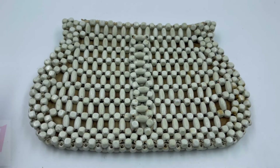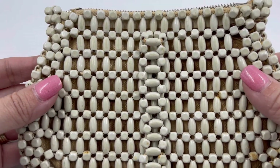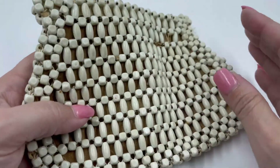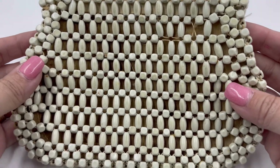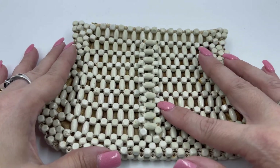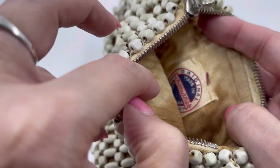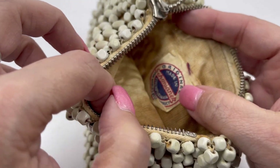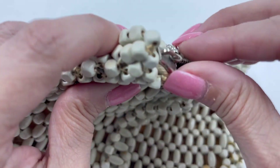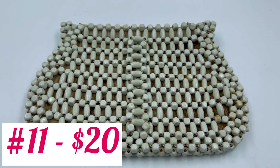It is a Czechoslovakia beaded purse — here is a closer look at the workmanship. There are no holes or missing beads on the outside; it's in great condition. Here is the other side — super cute, not too big but not too small either. Here is the inside, and right there it tells you it is made in Czechoslovakia — you've got your tag right there. The zipper does work. This one will be for $20.